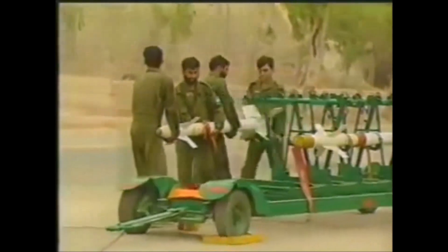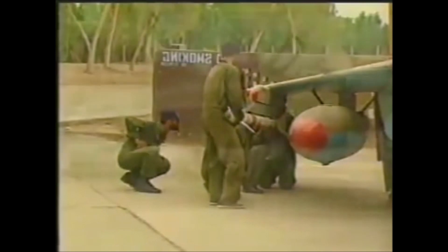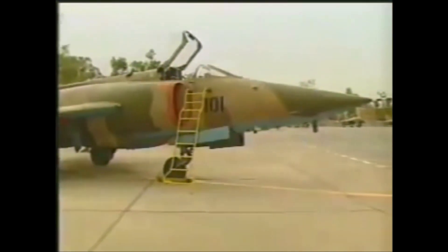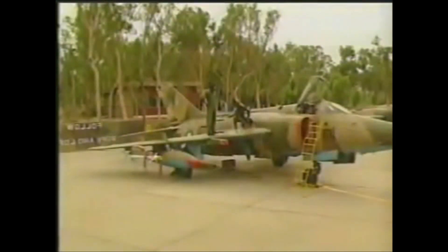The Nanchang Q-5 or A-5 was a Chinese-built ground attack aircraft based on the Shenyang J-6, primarily used for close air support. Although based on the MiG-19, the redesigned A-5 had a longer fuselage, area-ruled to reduce transonic drag and accommodate a 13-feet long internal weapons bay. New wings with greater area and reduced sweep were incorporated. The redesign caused some high-altitude speed loss, but the A-5 was as fast as the MiG-19 or J-6 at low level.